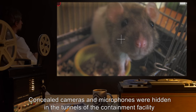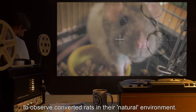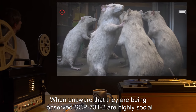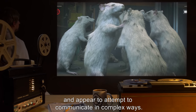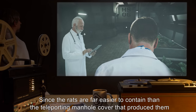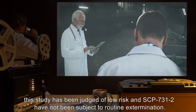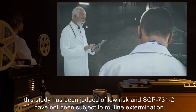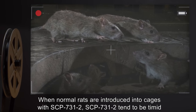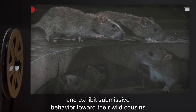Concealed cameras and microphones were hidden in the tunnels of the containment facility to observe converted rats in their natural environment. When unaware that they are being observed, SCP-731-2 are highly social and appear to attempt to communicate in complex ways. Since the rats are far easier to contain than the teleporting manhole cover that produced them, this study has been judged of low risk, and SCP-731-2 have not been subject to routine extermination. When normal rats are introduced into cages with SCP-731-2, SCP-731-2 tend to be timid and exhibit submissive behavior towards their wild cousins.